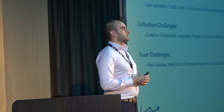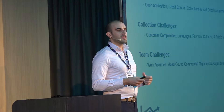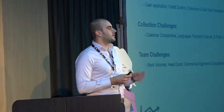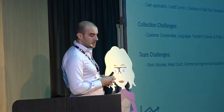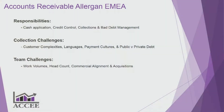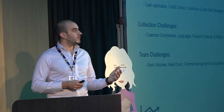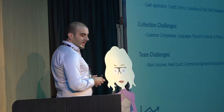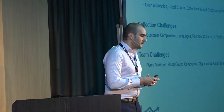Team challenges: we're only getting busier, and the only way we'll survive is becoming more efficient. Head count over the last 10 years hasn't increased all that much. On commercial alignment — I was given good advice: if you're best friends with the sales director as a collector, you're not doing your job correctly. However, you still need to maintain a very constructive working relationship with them.